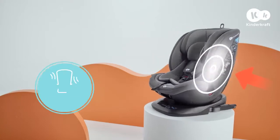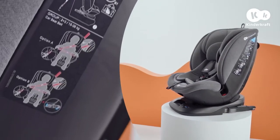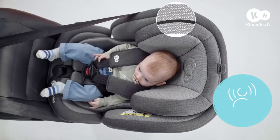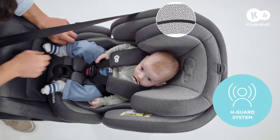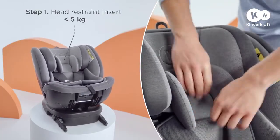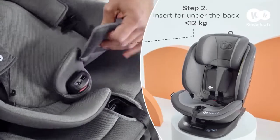Expedition provides maximum protection for your youngster. The durable shell and deep side protect system create a sturdy shield that protects from every side. Your baby's head and neck is safeguarded by the H-Guard system. The soft head restraint insert provides additional stability for little passengers. When they grow out of it, you can easily remove it.